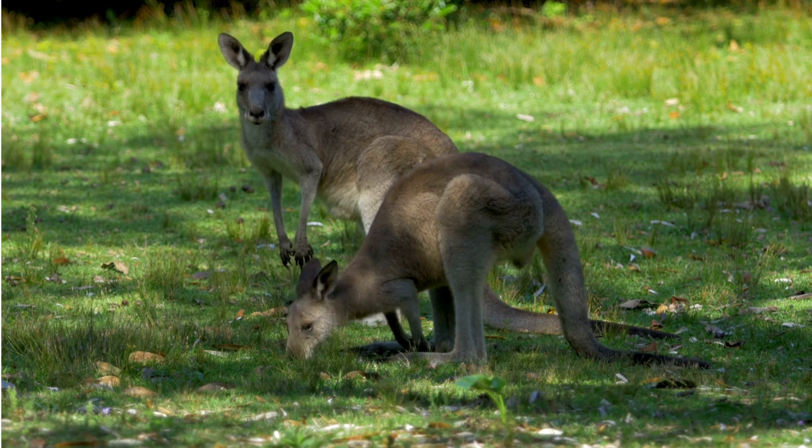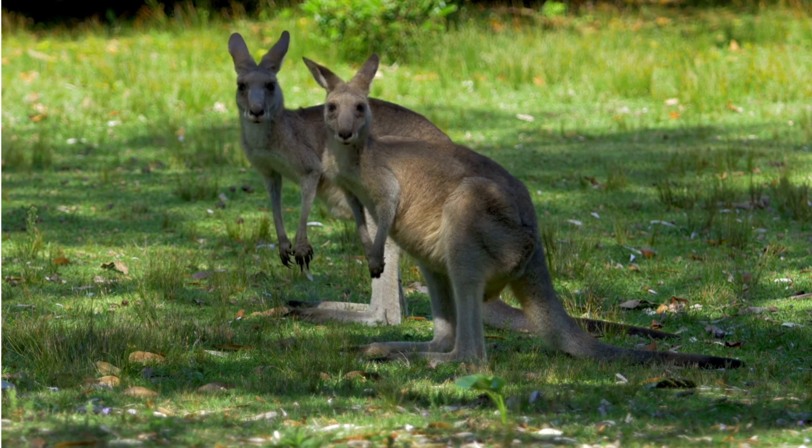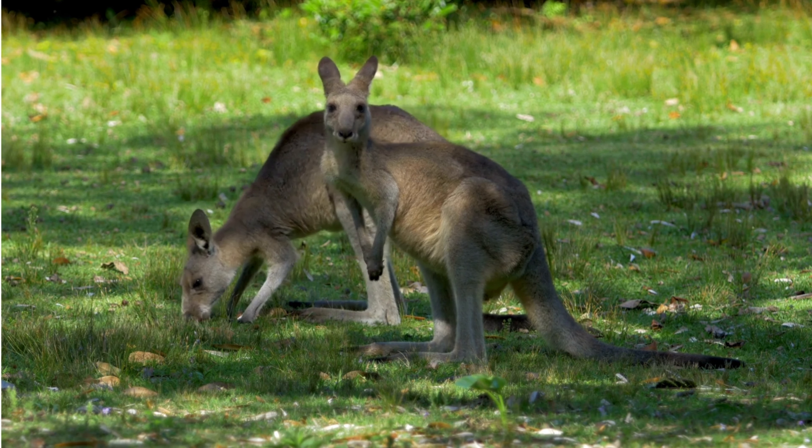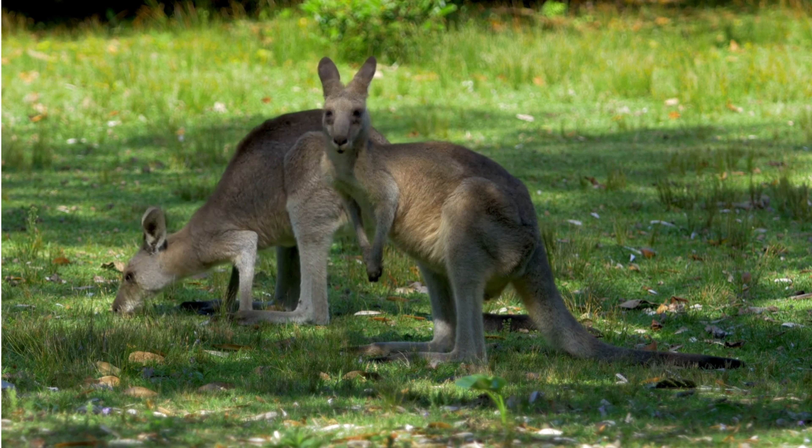Female kangaroos have a unique reproductive system — they can delay the development of a fertilized egg until environmental conditions are favorable for the survival of the joey.